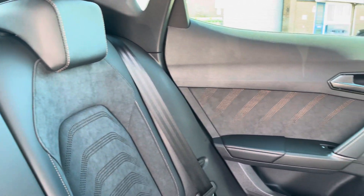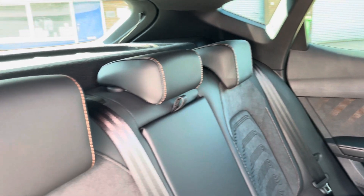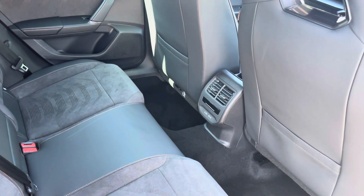Moving inside now to the rear of the vehicle, we can take a look at the stunning Dynamica leather seats on offer in this vehicle that do feature the contrast copper stitching. The rear seats are also equipped with ISOFIX points should you need to use them.